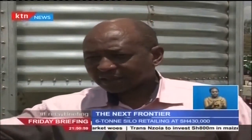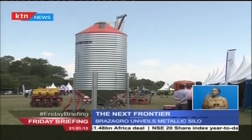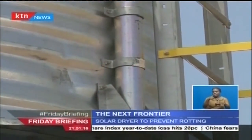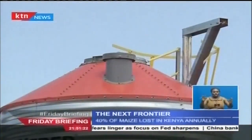Loading takes place by one person climbing on top and using a bucket to pour the grain into the silo. The six-stand silo will cost 430,000 shillings, a price that appears steep at first glance. However, in the long term it makes economic sense since the silo is durable and reduces farm losses significantly.